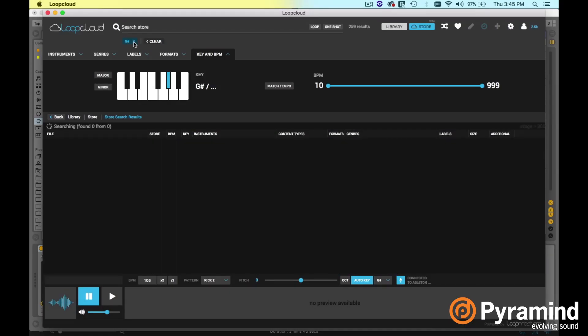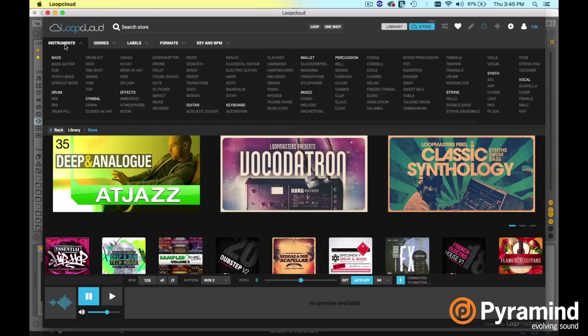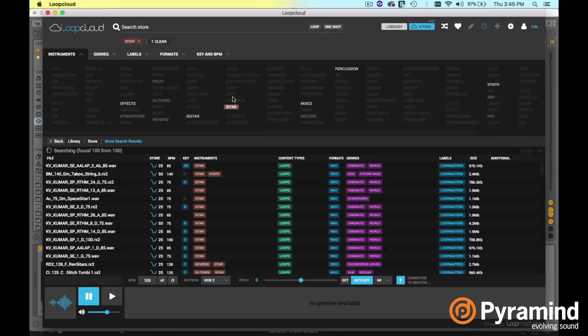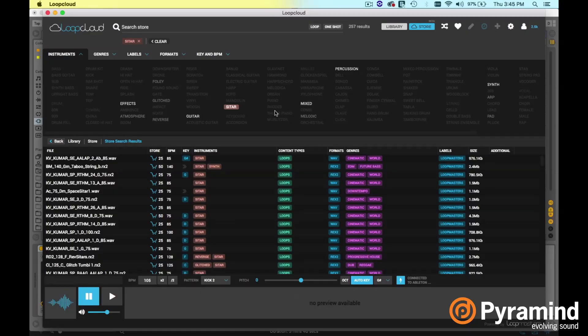Let's clear this out and say I'm searching by instruments. I went looking for a sitar, so I type 'sitar' and all of the sitars will come up. They usually have a pitch tag in the name — this one is the Kumar SEA lap two A flat. Let's assume that's an A flat. This one's in D, this one's in D, this one's in C. So the pitches are going to be all over the place. Even though you can search by key, if you don't know your key, you can also just hit auto key — but you still have to know your key.